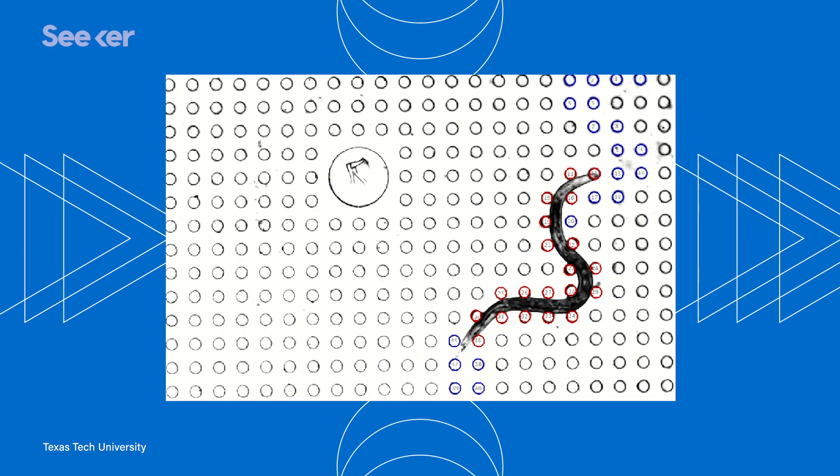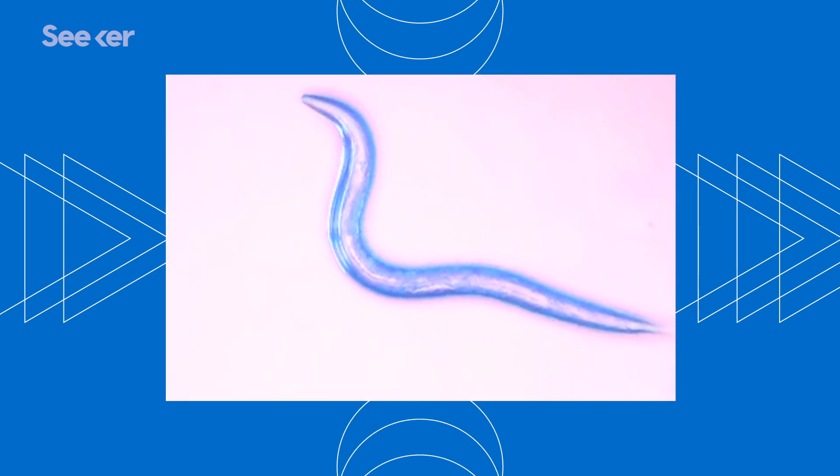What's more, the worms can reproduce quickly, and scientists will be able to see if these gene changes are passed on to other generations. If the device can record these changes in strength, it opens up tremendous opportunities for conducting experiments on different drugs and figuring out how to maintain and improve the health of astronauts.